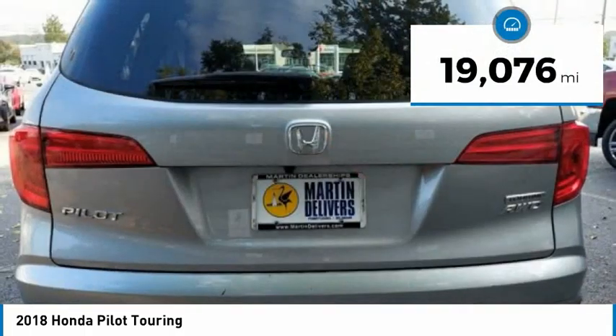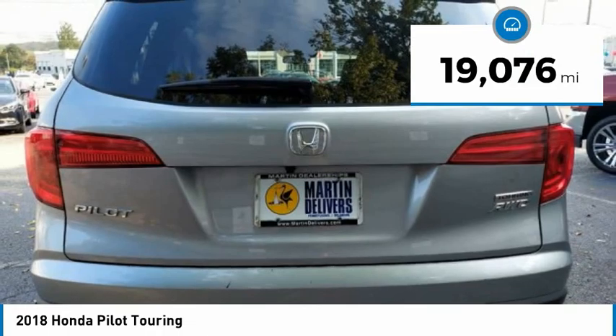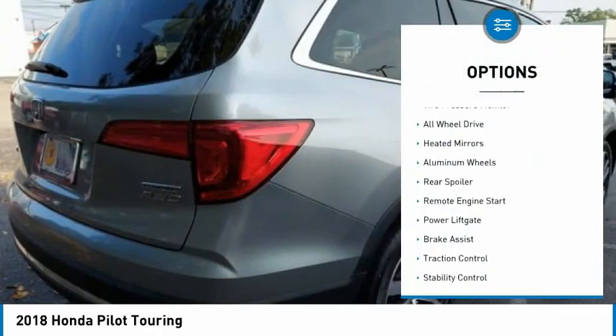This vehicle has less than 20,000 miles. Here are some of this vehicle's great options: tire pressure monitor.